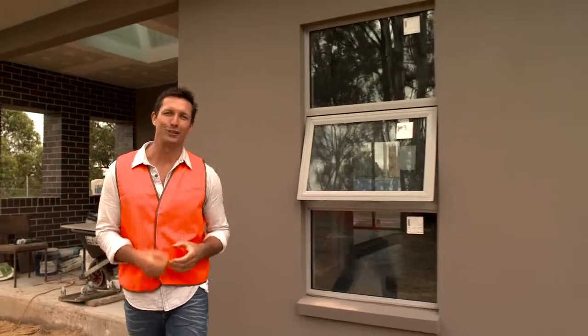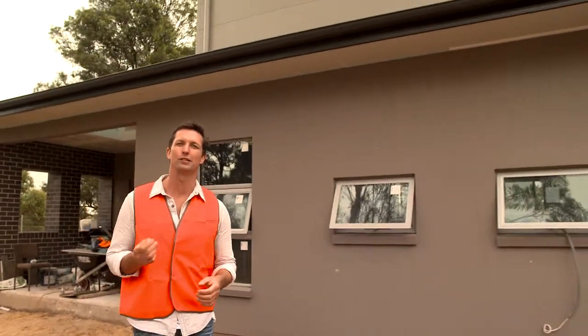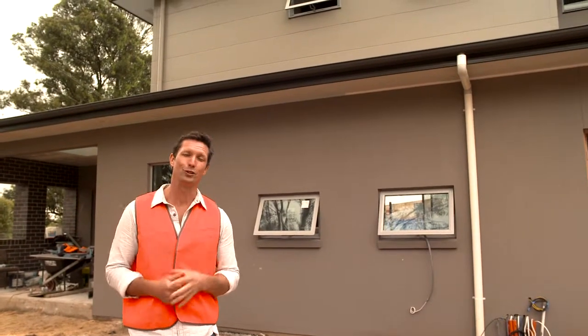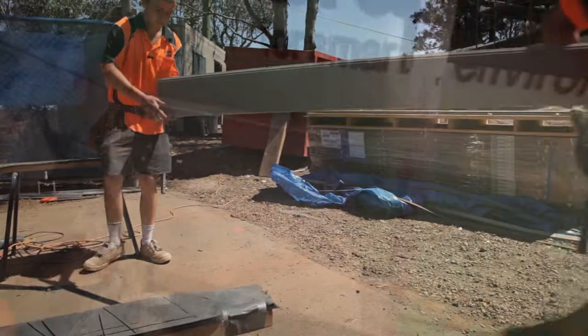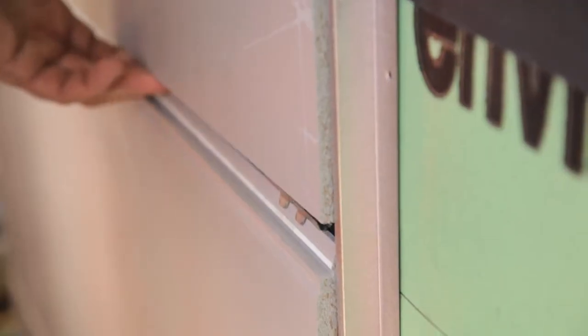Hebel gives a great finish on the lower level, but on the upper level we needed a product that was going to complement the solid contemporary look of Hebel but be lightweight and durable. The Semantel Designer Series is installed as a complete finished wall system. The panels are tongue and groove profiled along the top and bottom so they fit neatly together to form a waterproof joint.